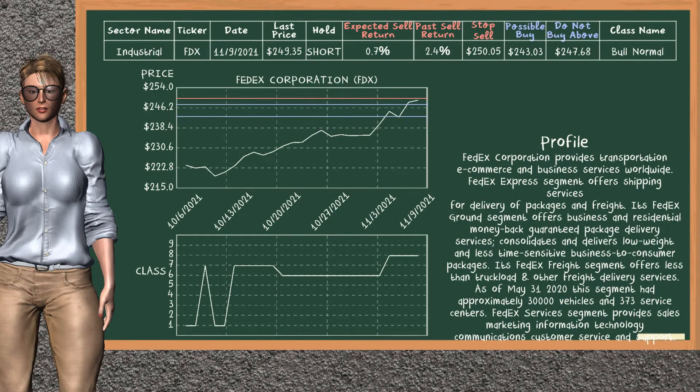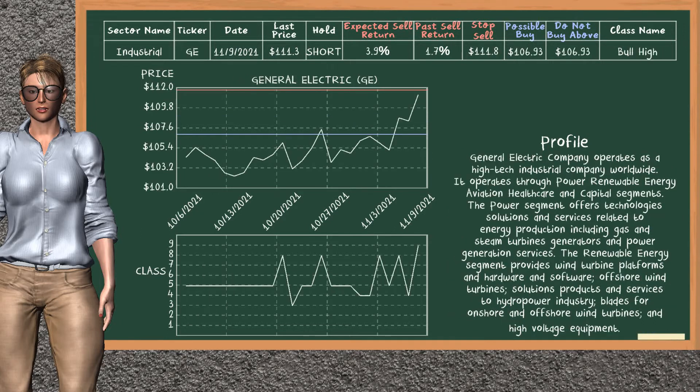FedEx Corporation was a previous top sell alternative. Today, our analysis is suggesting to continue holding it short. You can observe that FedEx Corporation is a bull normal class. In the past, it has given an average sell return of 2.4%. You may expect now a sell return of 0.7%. We suggest to buy it at a maximum price of $247.68. But we expect a possible buy price of $243.03. On the other hand, we suggest to stop selling if the price is $250.05, unless it is overvalued.